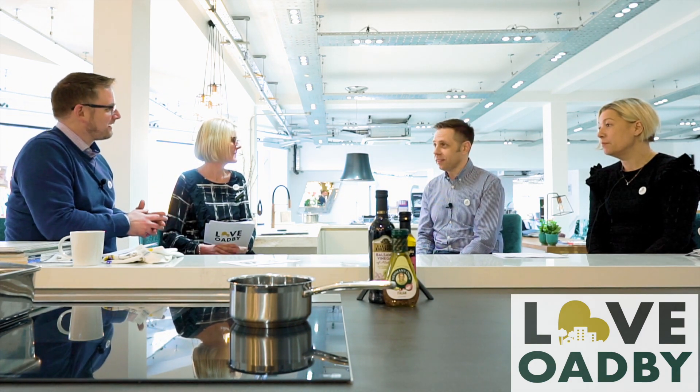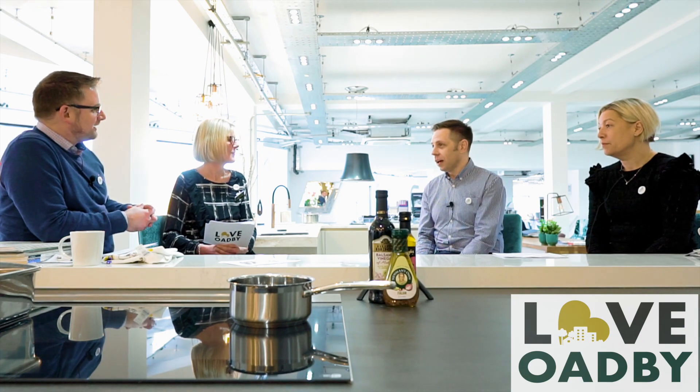We're located on the parade, 89 to 91. It's a building that's been used for many decades for interiors and sofas. Locally, the last business here was a company called Multi York. Unfortunately they went out of business, which left the building empty. It's a lovely building to look at from the outside — quite an iconic building in the Oadby area. It's the main building you see as you come out and exit Leicester on the A6.